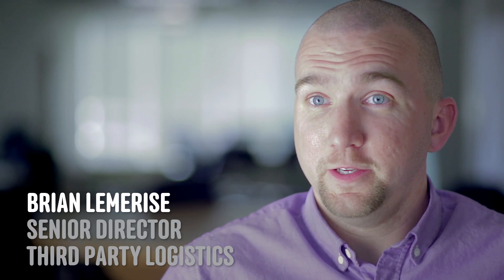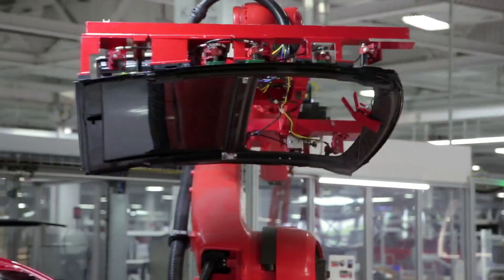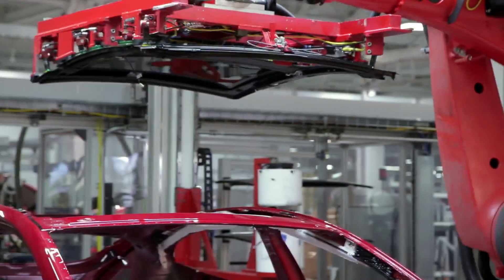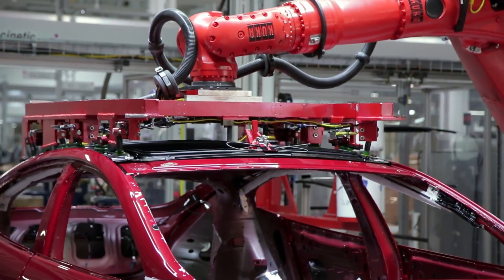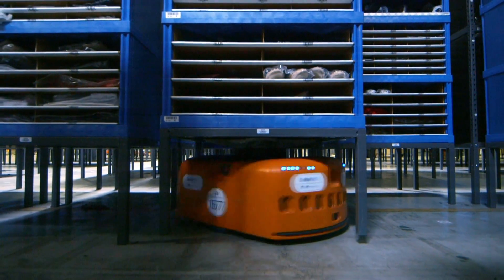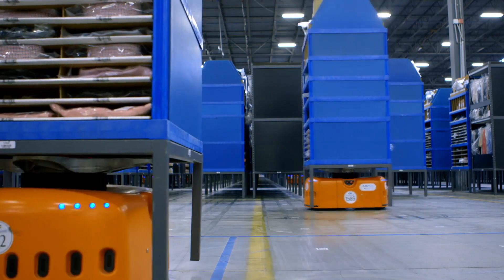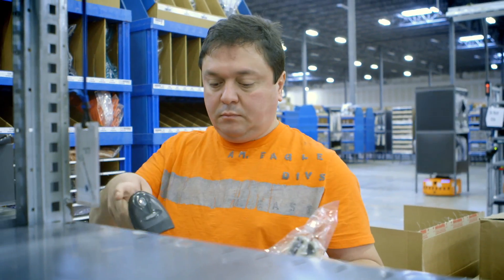When you think of robots, you probably, like me, think of manufacturing bots — an auto plant with robots with arms that are screwing things together. The Kiva bots are really just a more simple version of an automated fork truck. They're designed to just efficiently pick up inventory and bring it to our workforce.